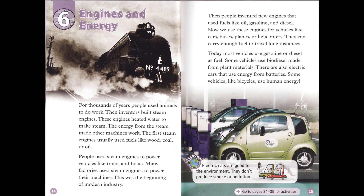Chapter 6: Engines and Energy. For thousands of years, people used animals to do work. Then inventors built steam engines. These engines heated water to make steam. The energy from the steam made other machines work. The first steam engines usually used fuels like wood, coal, or oil. People used steam engines to power vehicles, like trains and boats. Many factories used steam engines to power their machines. This was the beginning of modern industry.